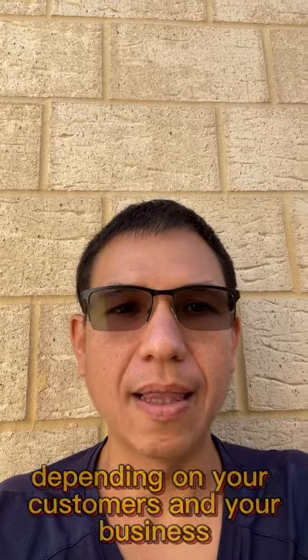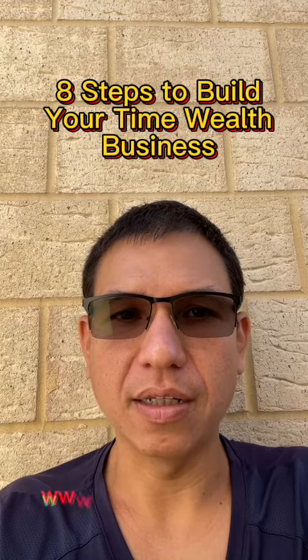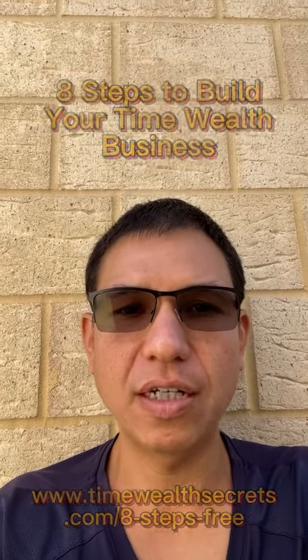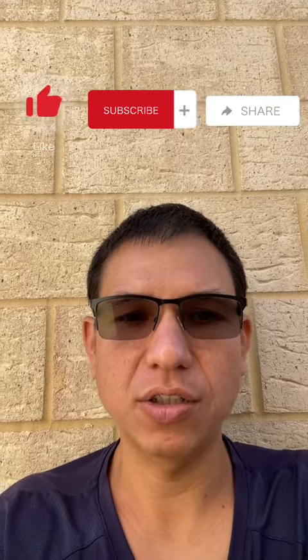That's it guys — my three examples. Obviously there are loads and loads of ways to do it depending on your customers and your business; you just need your imagination. Don't forget to watch the eight steps to build your Time War Secrets business for free at www.timewarsecrets.com/eight-steps-free. Like, subscribe, and share, and I'll see you again next time. Bye!